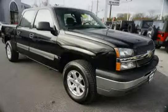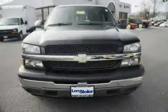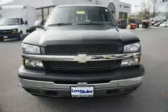The low mileage of 65,653 miles makes this Silverado 1500 an easy choice for you.